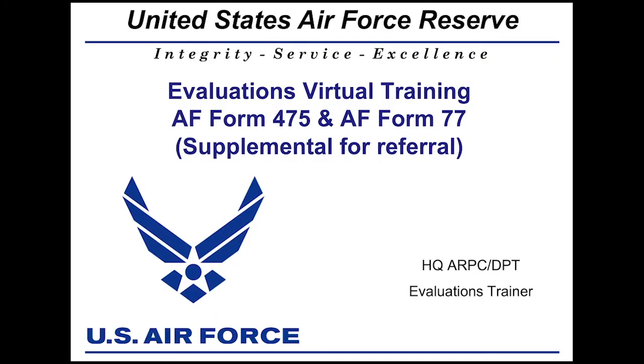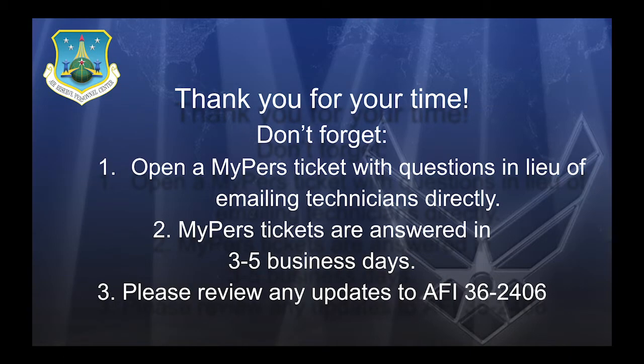Welcome everybody to our monthly virtual training for Head Coach ARPC. In this month's training, we'll be going over the Air Force 475 and the Air Force 77 supplemental sheet for referral. Thank you all so much for your time. We ask three things from our audience: if you have a question or comment not answered in today's training, feel free to submit a MyPers ticket and it will be answered in three to five business days. We also ask the audience to stay up to date with our AFI for this training — AFI 36-2406 will be our reference.